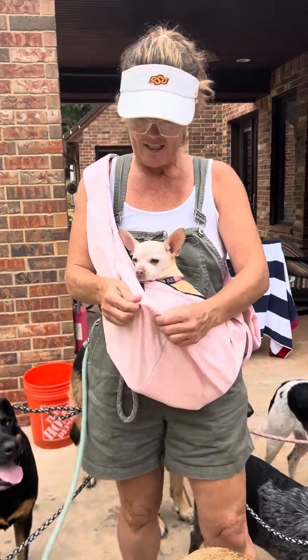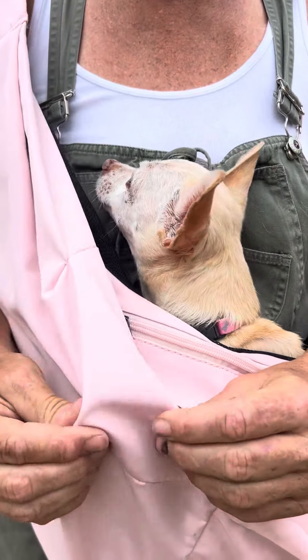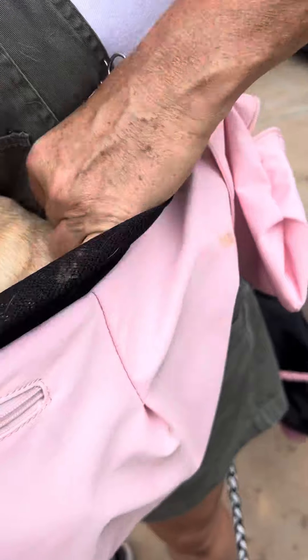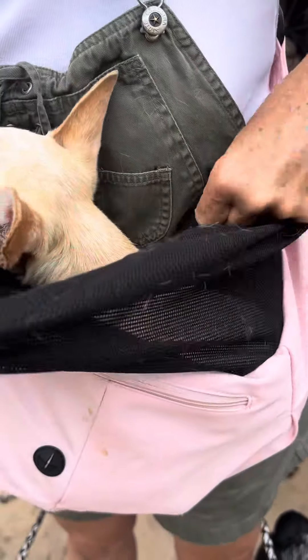It is like a buttery, light — I don't know how to explain it, but this, it's real nice fabric. There's a liner in there that's made of mesh, so you can actually pull it up here. Watch this, so you do this.